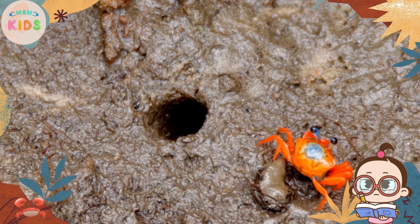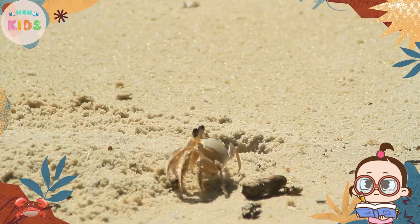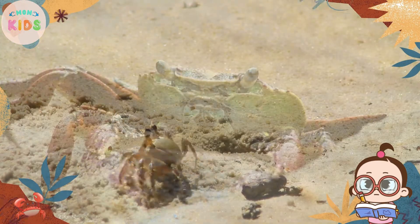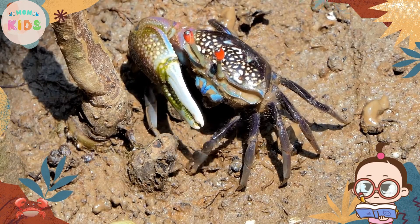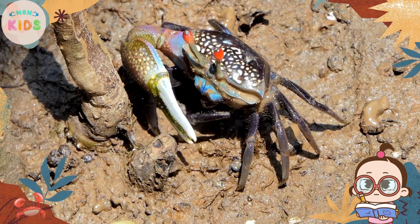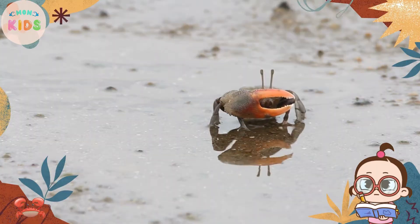Crabs can be found in both saltwater and freshwater environments all around the world. They inhabit sandy beaches, rocky shores, coral reefs, and even deep sea habitats. Some crabs live in burrows, while others hide in crevices or attach themselves to rocks and shells.